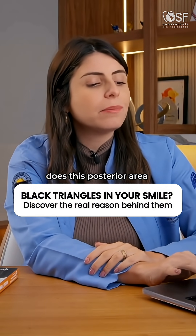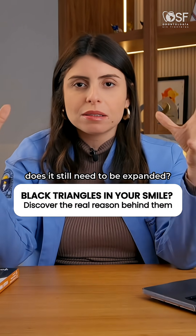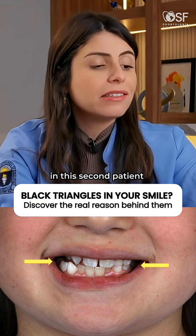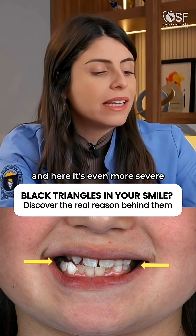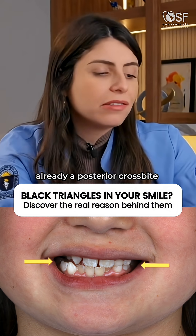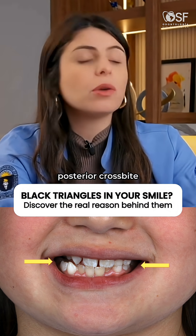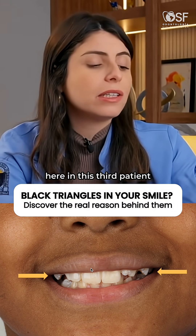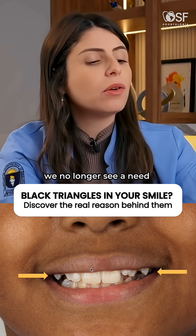Does this posterior area still need to be filled — does it still need to be expanded? Notice that here I do see black triangles. In this second patient, I also see black triangles. And here it's even more severe because I see that there is already a posterior crossbite, and on this side of the posterior crossbite, more black triangles. So in this third patient, we already see a complete buccal corridor — we no longer see